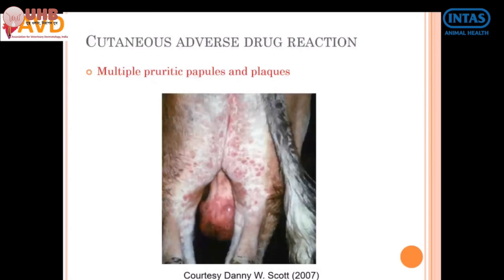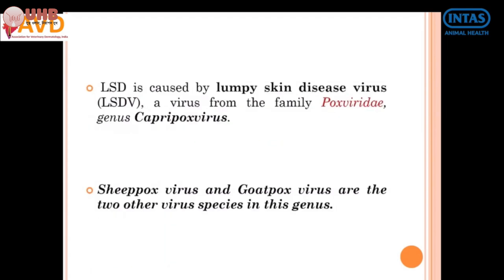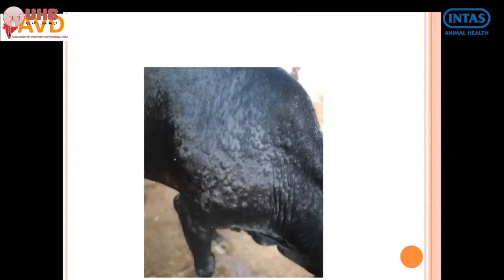You must differentiate these from other conditions such as chorioptic mange. When there is a sudden onset of urticaria — for example, you give an injection and the animal immediately becomes allergic to that drug — cutaneous drug reaction and urticaria develop. There will be puffiness and swelling of the eyelids, vulval edema, restlessness, frequent urination, defecation, and severe respiratory distress.